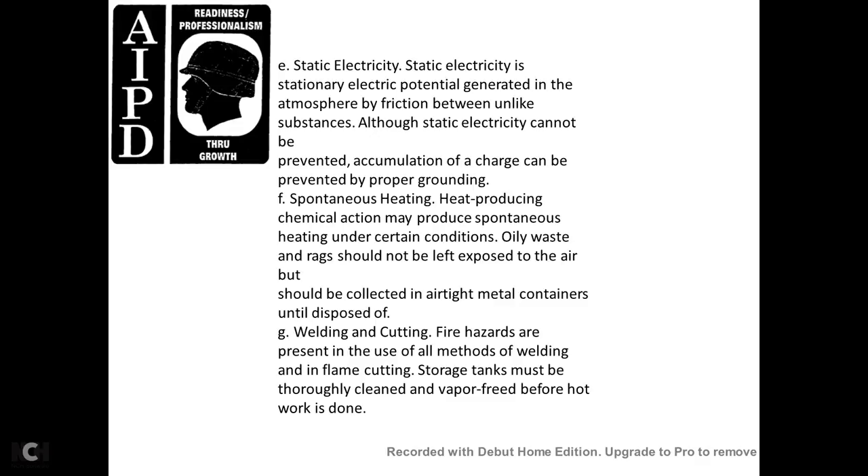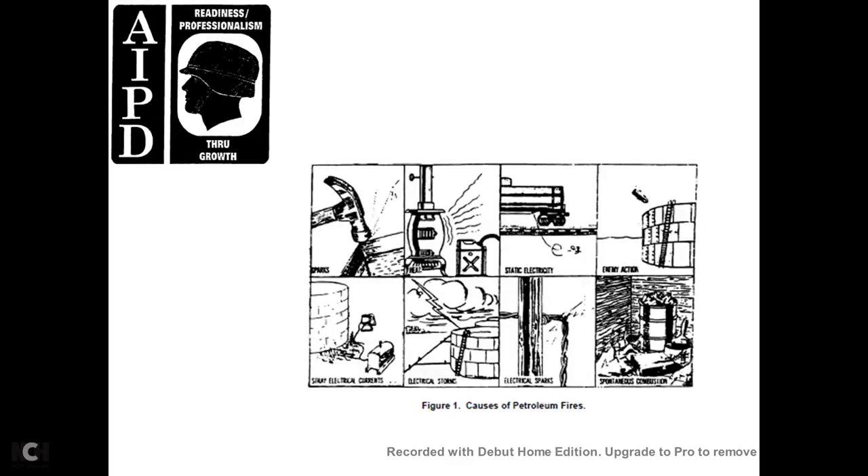Welding and cutting: fire hazards are present when using all methods of welding and flame cutting. Storage tanks must be thoroughly clean and vapor-free before hot work is done. Figure 1 shows causes of petroleum fires: sparks, excessive heat around gasoline, static electricity, enemy action, stray electrical currents, electrical storms, electrical sparks, and spontaneous combustion.